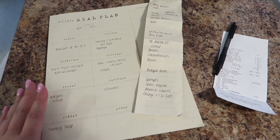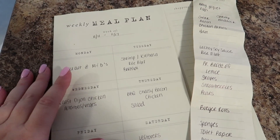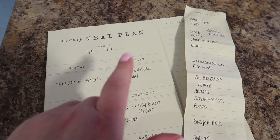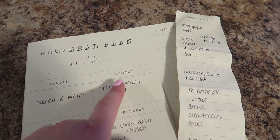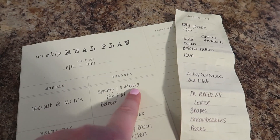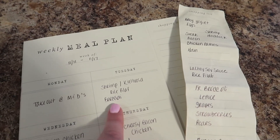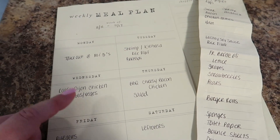Here's my meal plan for this week. Yesterday was Veterans Day so we just did takeout at my mom and dad's — we were outside doing leaf pickup all day. Today we're going to do shrimp for me and the kids, and kielbasa for my husband. He does not like anything from the sea, so I have some kielbasa I'm going to cook up for him, along with rice pilaf and broccoli.